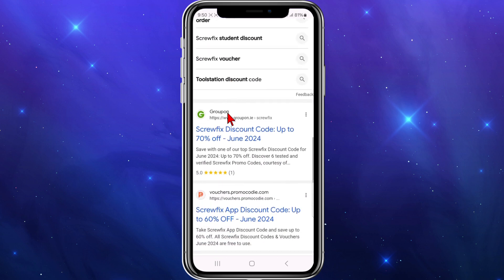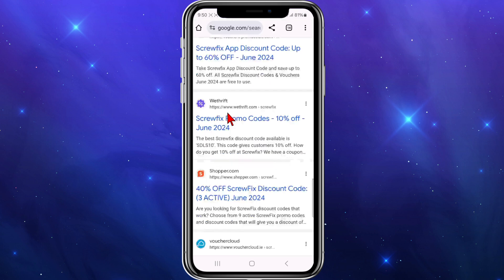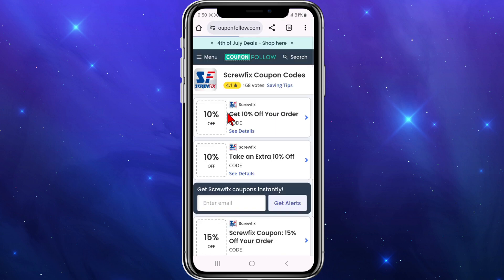We've got CouponFollow, which is a great spot to get deals. If you keep scrolling down you can see Groupon, We Thrift It, Shopper.com — you can get up to 40% off. Any one of these sites will work, but I like to use CouponFollow. Just check the expiry date on these deals because they do expire.